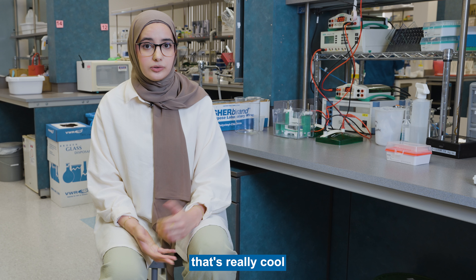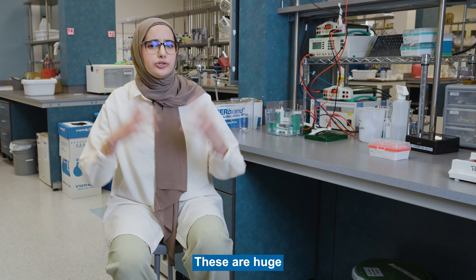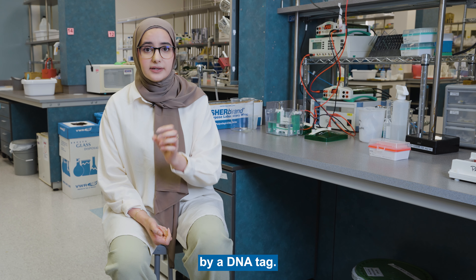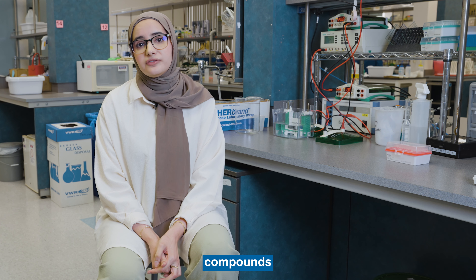Something else that's really cool about our work is that we use DNA encoded libraries. These are huge collections of compounds that are barcoded by a DNA tag. We use both of these technologies to discover compounds with functional activity.